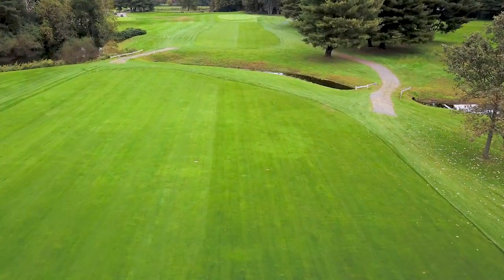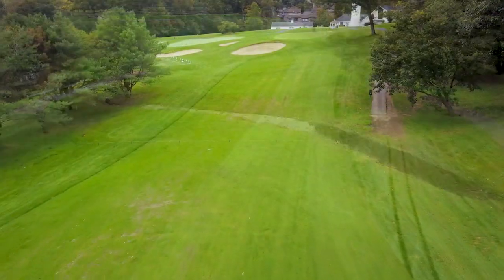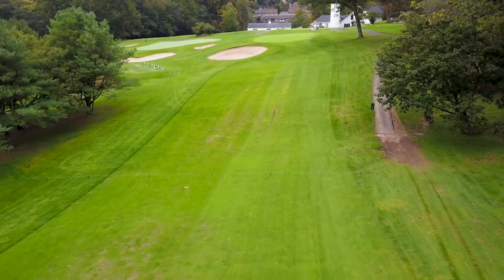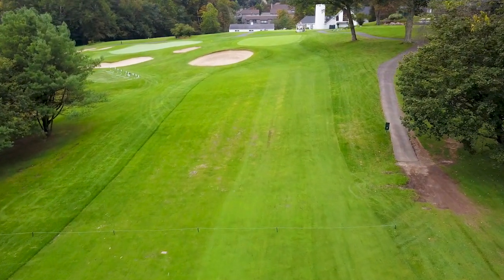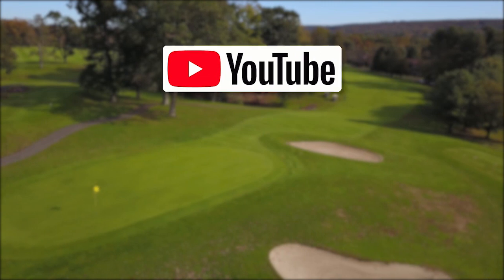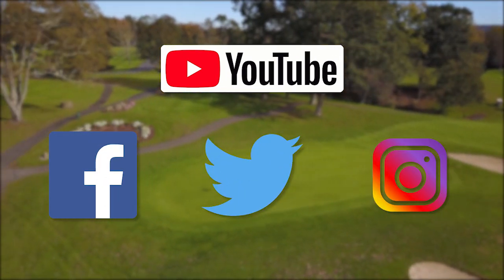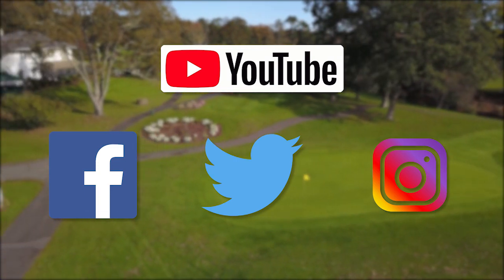We provide golf course tours and play strategies that go beyond simple drone photography. Written and produced by golfers for golfers, this type of presentation makes for a modern, professional impression for your club on your website, YouTube, and any other marketing communications you might employ, like email, Facebook, Twitter, and Instagram.